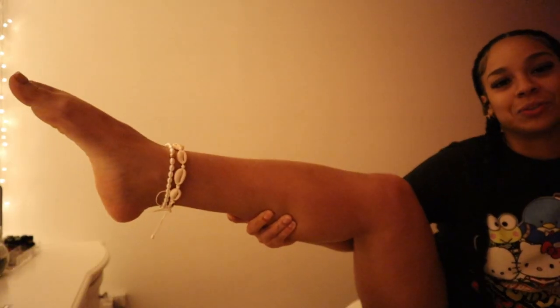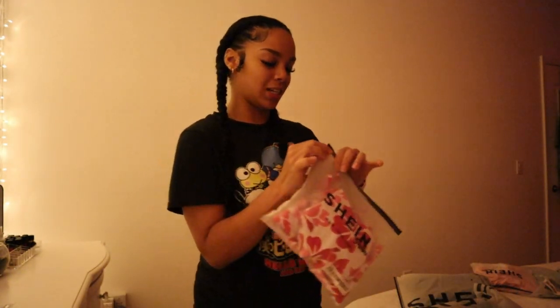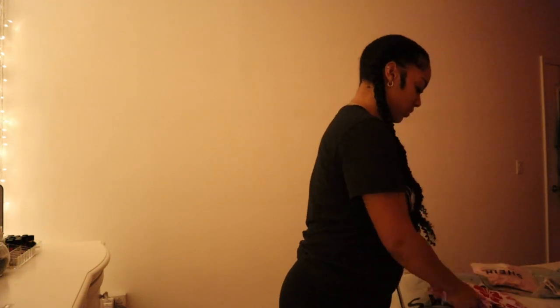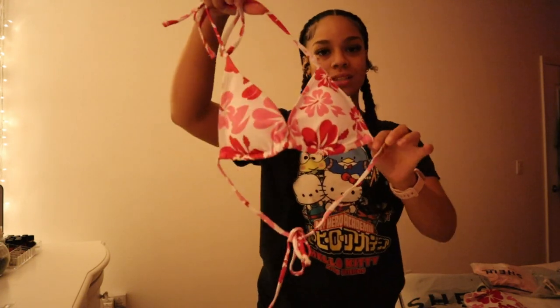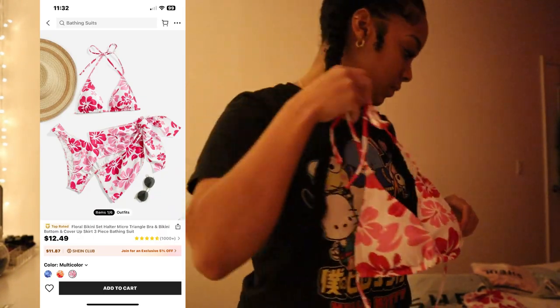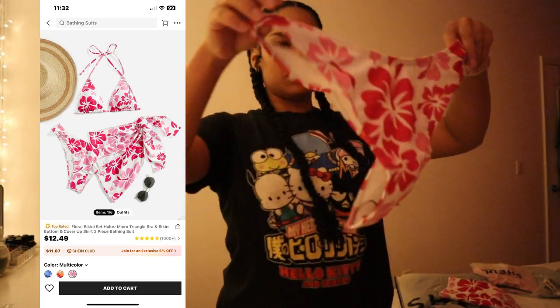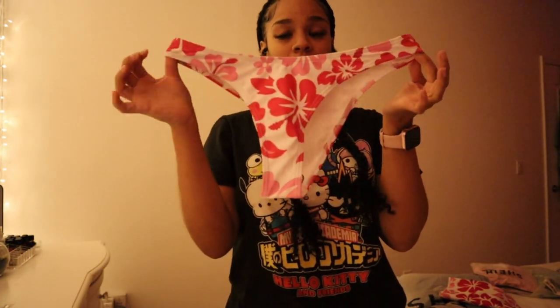I believe this is a bathing suit — let's check it out. It's so cute! Look at the top — this is a three-piece set. It comes with this top, the bottoms — I don't know about the front part, I might have to flip it over — and it also comes with a little skirt, like a little cover-up.